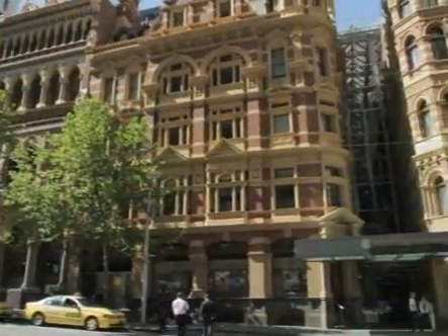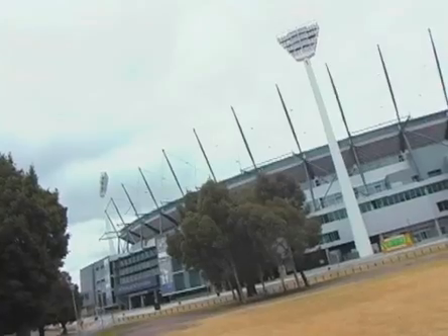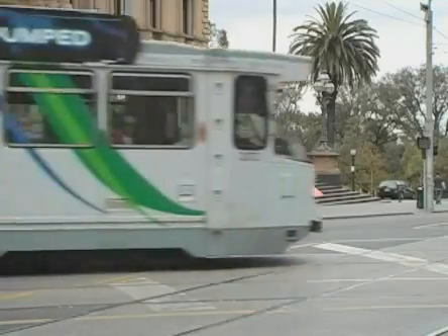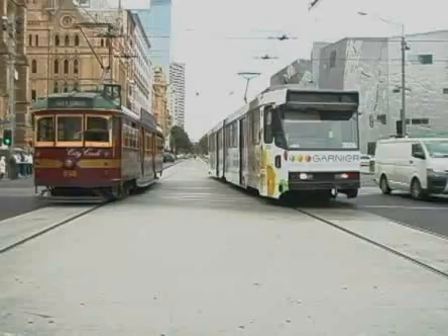Our hotel is located in the New York end of Collins Street, which is only a short stroll from some of the city's most exciting and interesting locations. One of the best ways to get around the city is to hop on one of Melbourne's famous trams. The City Circle Tram is a popular way to become familiarised with Melbourne, and best of all, it's free.